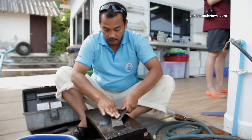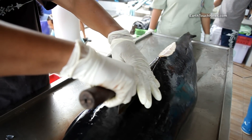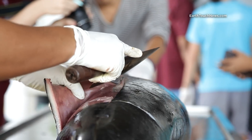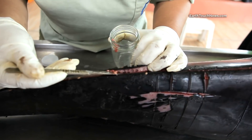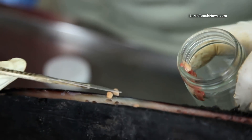Once that's done, the team is ready to begin cutting open the dolphin. First, the skin and blubber are separated from the muscle underneath. Anything unusual is recorded, including any parasites, which are collected and identified.